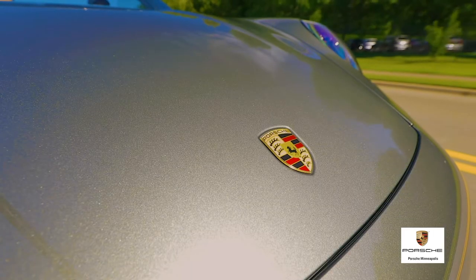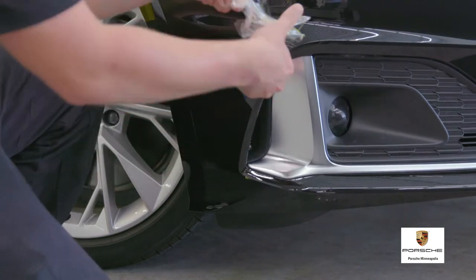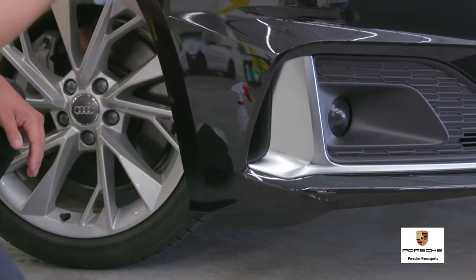Road debris, birds, bugs, and everyday life can quickly deteriorate your new car shine. Investing in protective film could save you thousands in paint and repair and will keep your vehicle looking as good as the day it rolled off our lot.